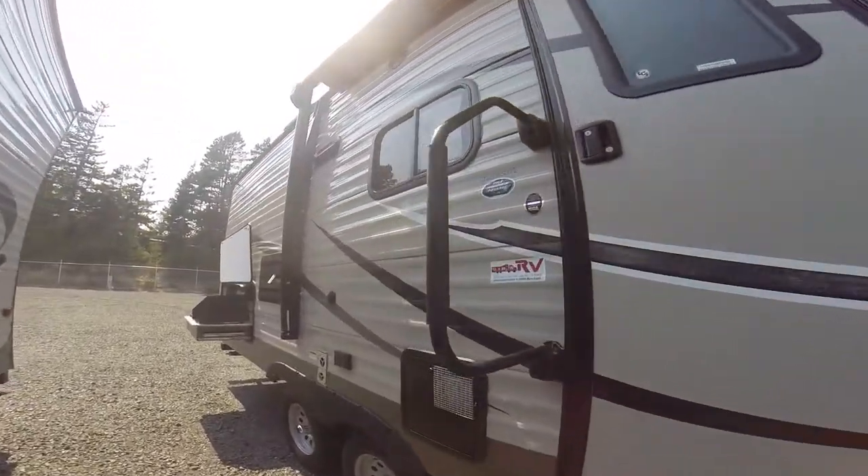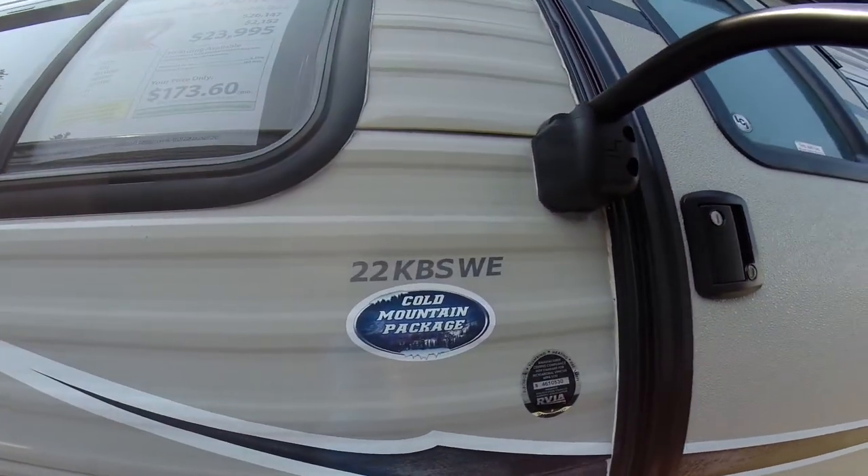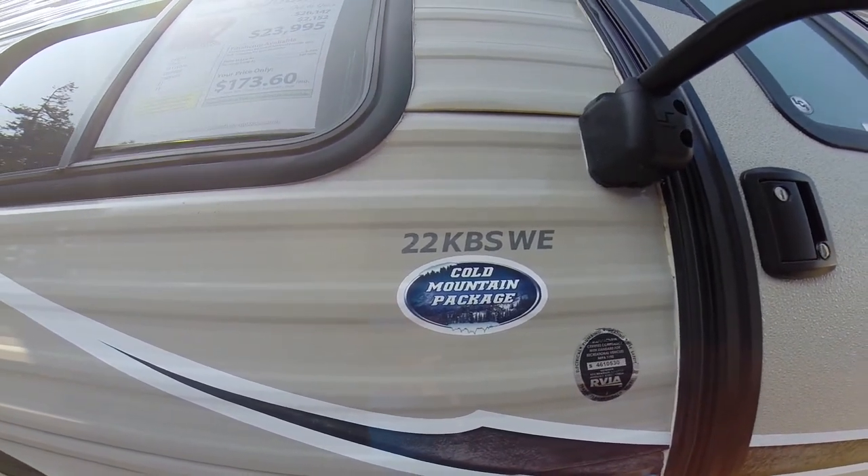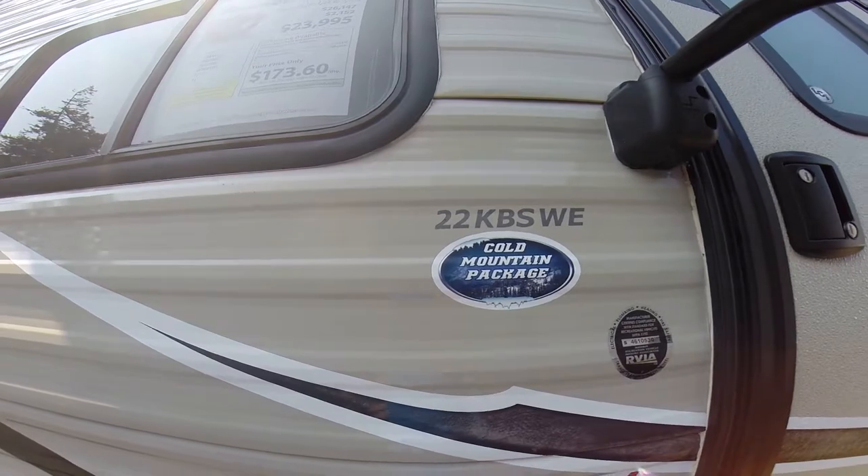Down the side, there's the model. It's got the Cold Mountain package with additional insulation. And there's the model, the 22 KBS Western Edition.